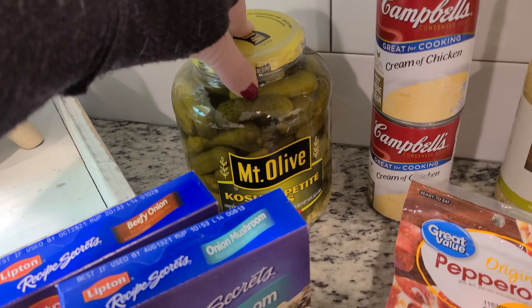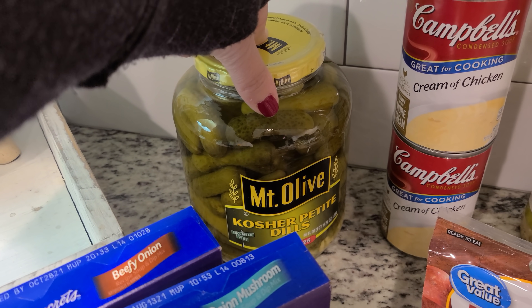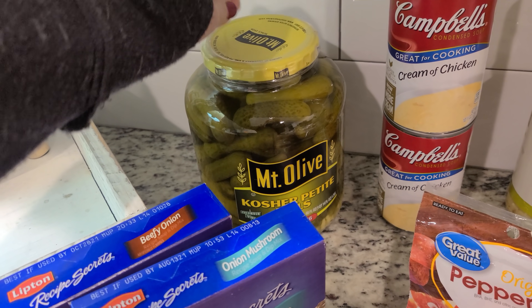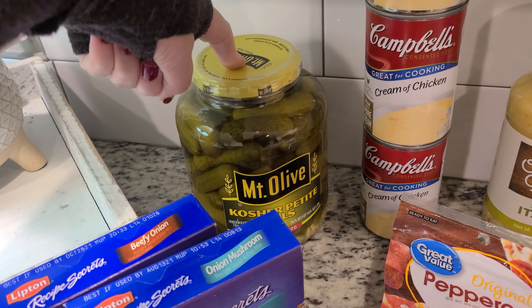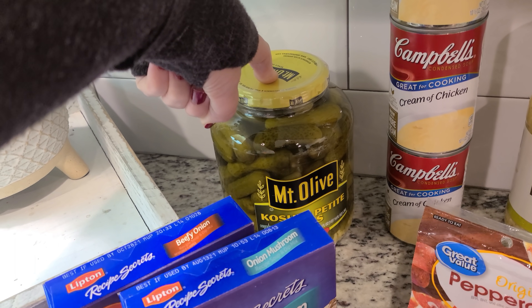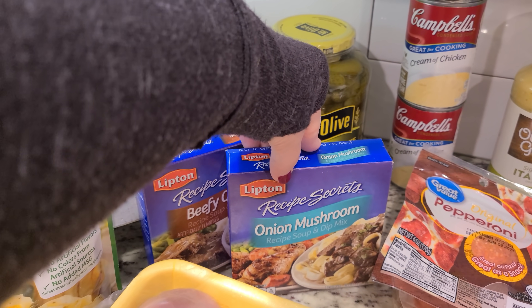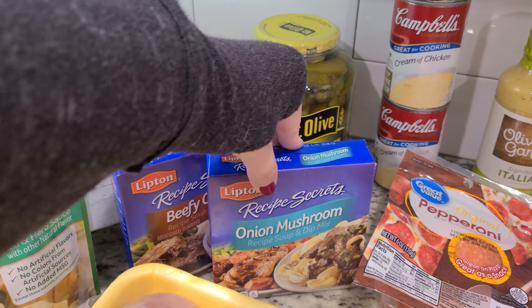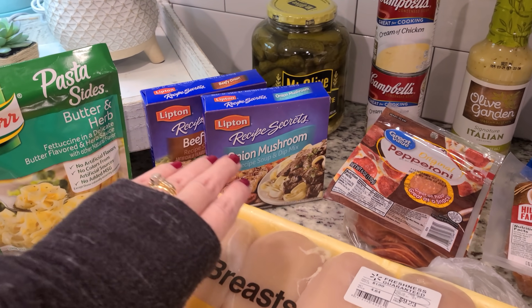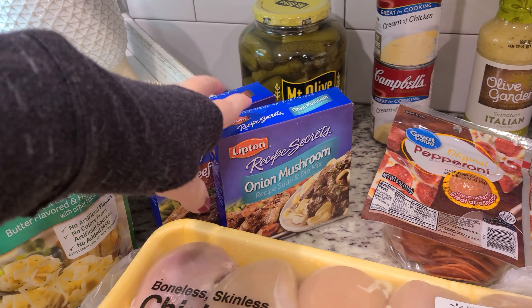This was another substitution. I ordered a small jar of kosher petite dill pickles — the 16-ounce — and they were out, so they gave me the 46-ounce for the same price, $2.64. That was a great substitution, but it's going to take up a lot more room in the fridge. I also got a couple of the Lipton soup mixes — the onion mushroom and the beefy onion. I already have regular onion on hand; I just like keeping those around because they really do add a lot of flavor to different recipes.